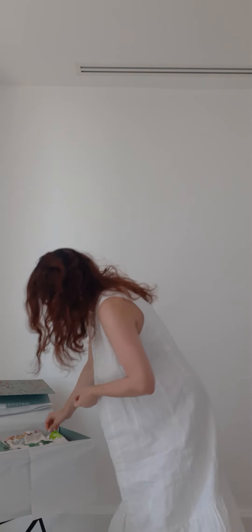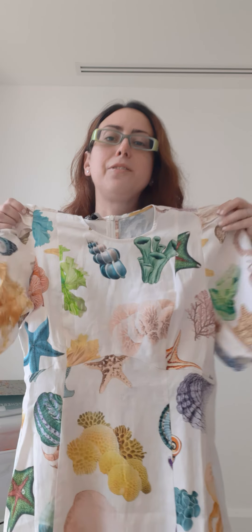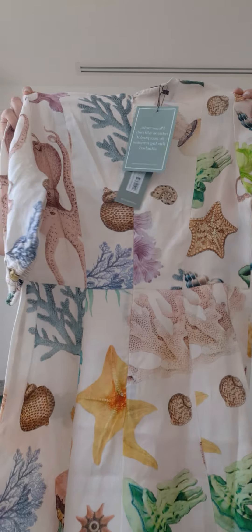The second dress from Alemais is an exclusive design for Matches — very summery. There are octopuses, starfish, shells, a lot of things going on. This is the back — another beautiful, quite unique design. You'll definitely wear this dress and not see many other people wearing it, which is great.